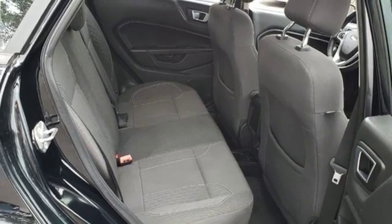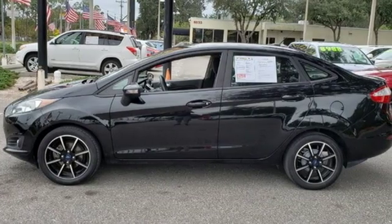You can't go wrong with this fun and versatile Fiesta. Come in today for a test drive.